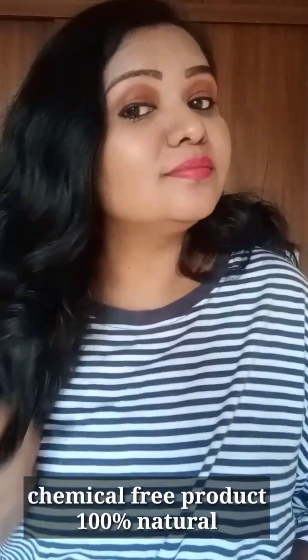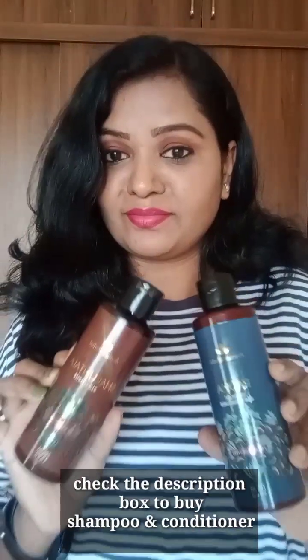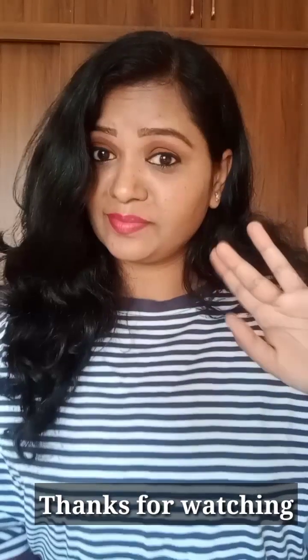This is a 100 percent chemical-free product using natural ingredients. The shampoo and conditioner are paraben free, synthetic colour free, fragrance-safe, and contain no mineral oil. If you try this shampoo and conditioner, you can get the best results for hair fall or dandruff problems. Check the link and purchase — see you in the next video, bye bye!